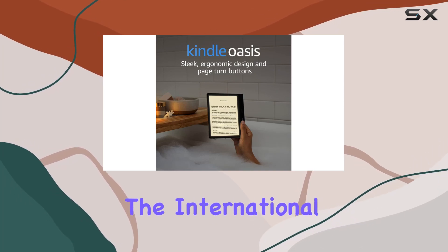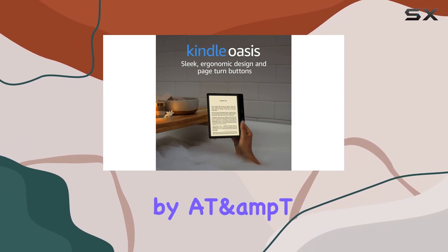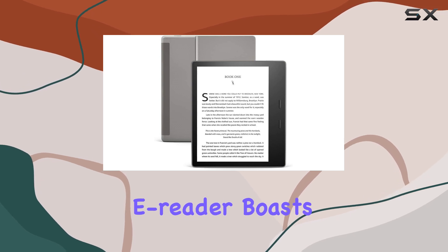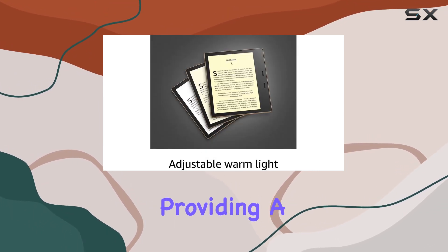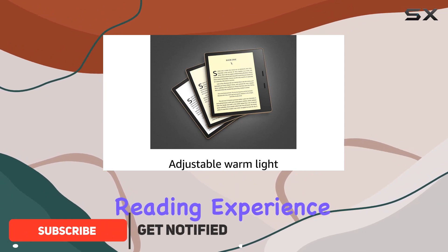Today, we're delving into the international version of the Kindle Oasis by AT&T. This 7-inch e-reader boasts a stunning 300 ppi flush front paperwhite display, providing a crisp and immersive reading experience.